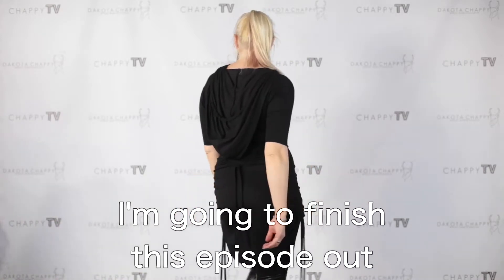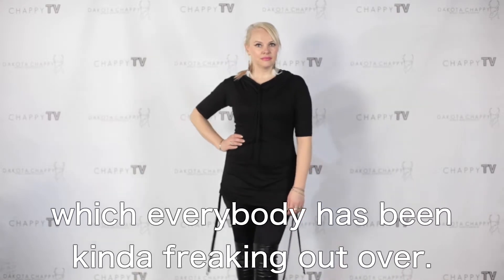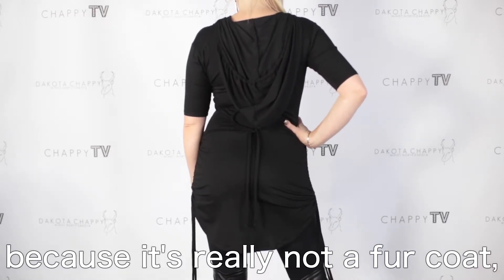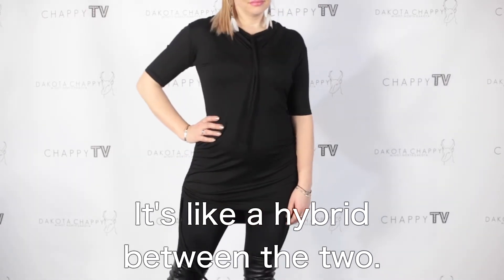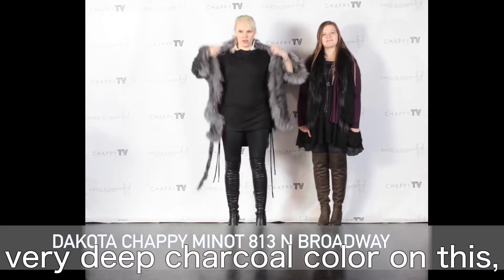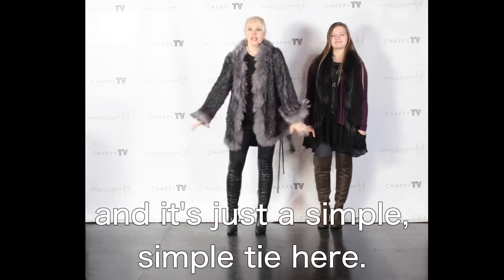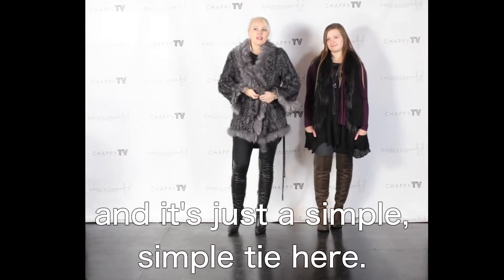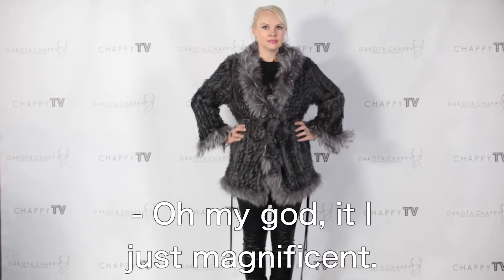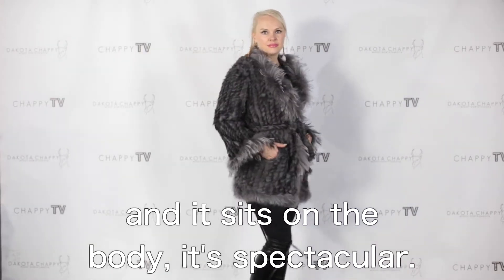I'm going to finish this episode out in a brand new fur piece which everybody has been kind of freaking out over. This is unusual because it's really not a fur coat, but it's really not a cardigan either — it's like a hybrid between the two. Absolutely gorgeous, very deep charcoal color on this. It's a combination of rabbit and fox with a simple tie here. Love the over-exaggerated sleeve — isn't that just gorgeous? It is so easy to wear, so elegant, and it sits on the body so well.